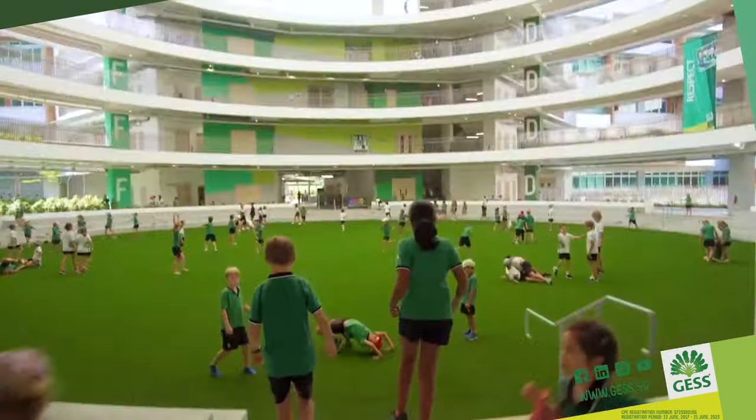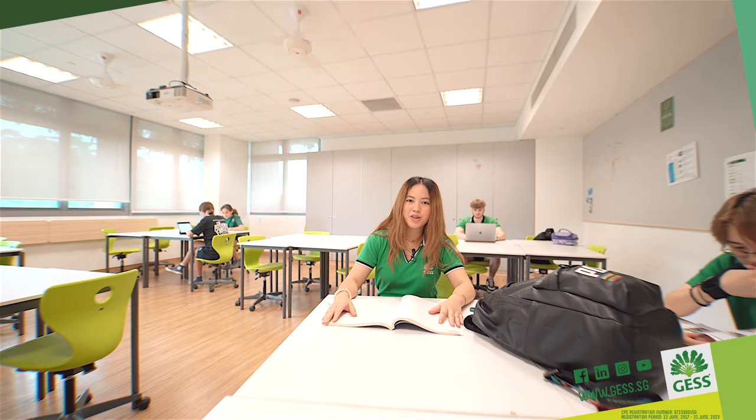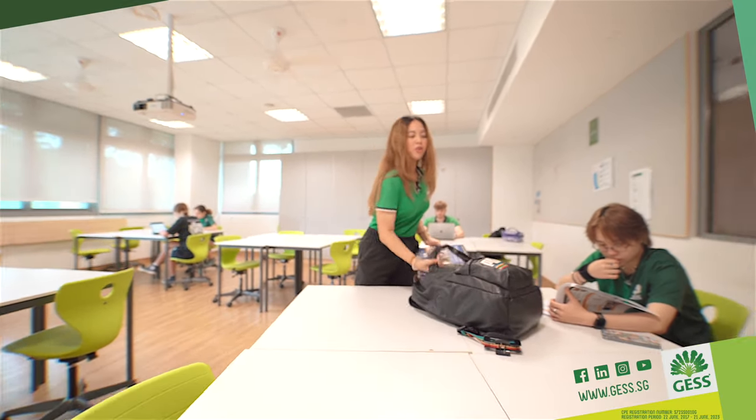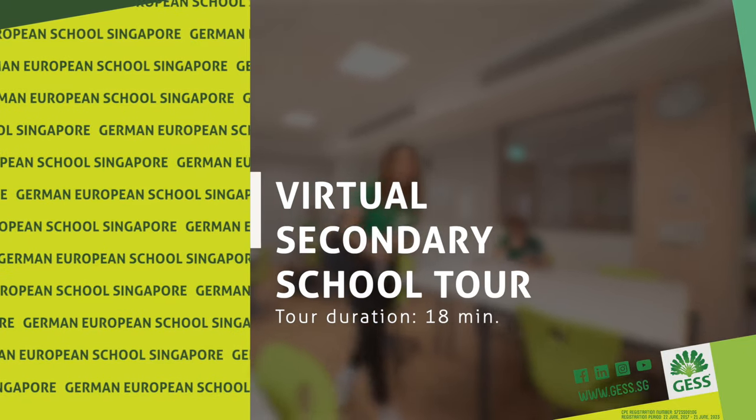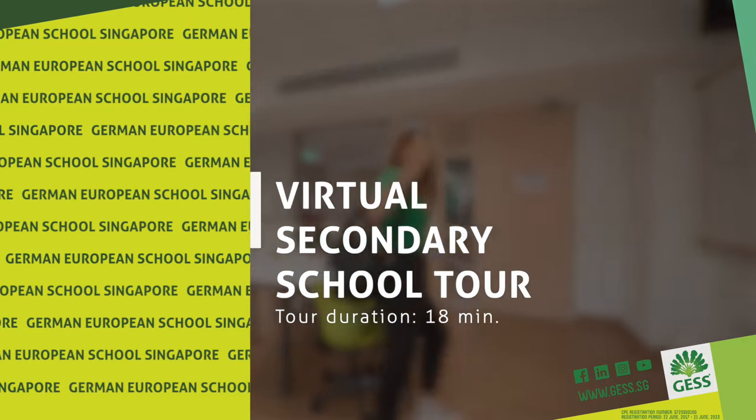Hello, my name is Elena and this is JESS International School Secondary School. Come with me — I'll give you a school tour of our secondary school so you can see what the school life is like for our grade 6 to grade 12 students. Follow me.